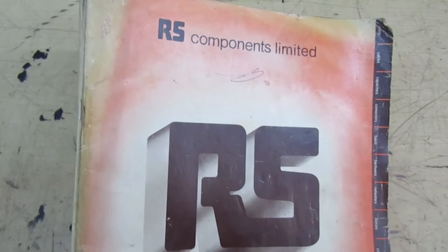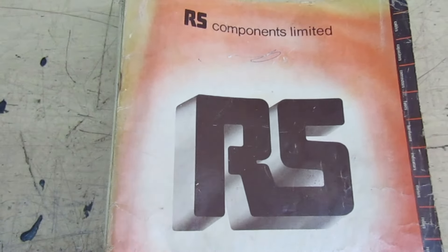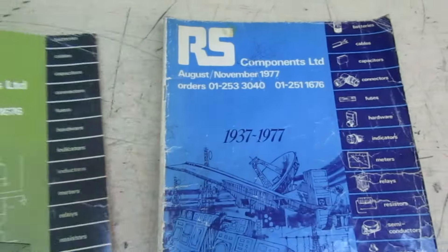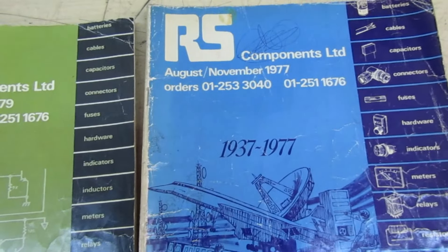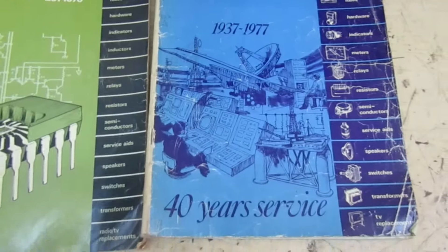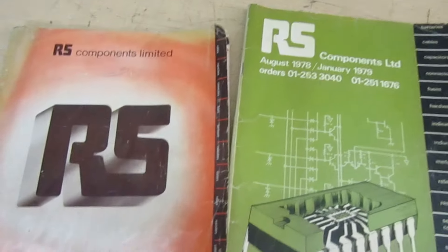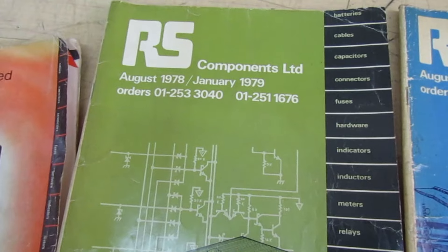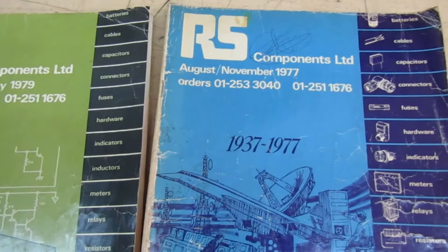I've just brought out a few of my vintage RS Components catalogues. These came from a shop where I used to work as a kid in the 70s — the owner had an account with RS and he used to get me things, ring up and get me things. So I thought let's have a look. That's July '76, and that one's August '78 or '79. This is when people had proper catalogues and you didn't have to shop on the internet.